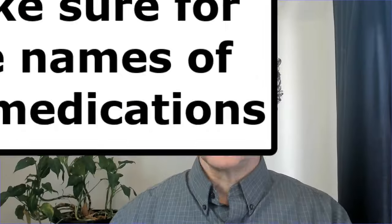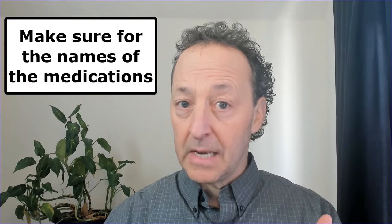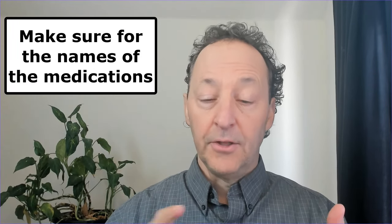Here are some things you want to look for in your medical records, in no particular order. Mistakes in basic information like your name, your address, your phone number — we've even seen the date of birth wrong. When you look down your medication list, make sure that the names of the medications, the dosage, and the frequency are all in line with what they should be.